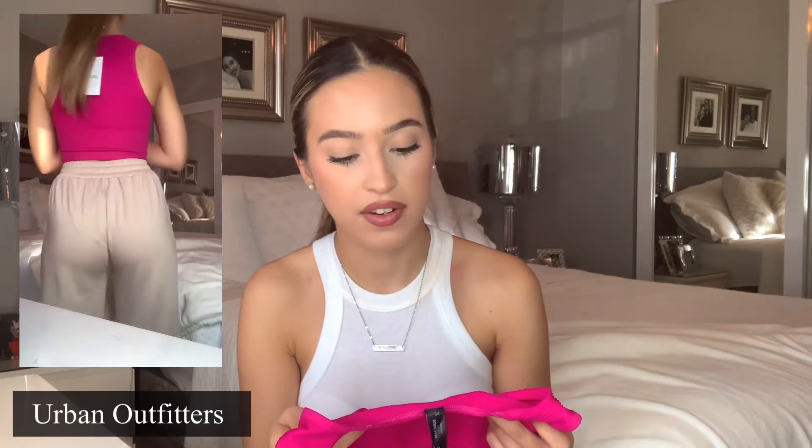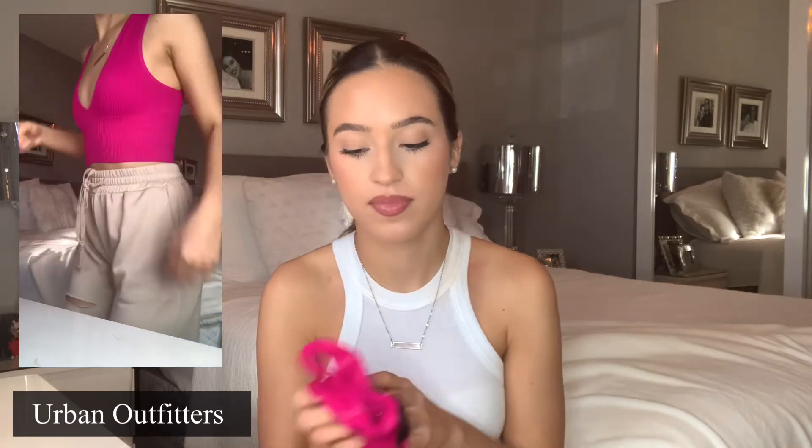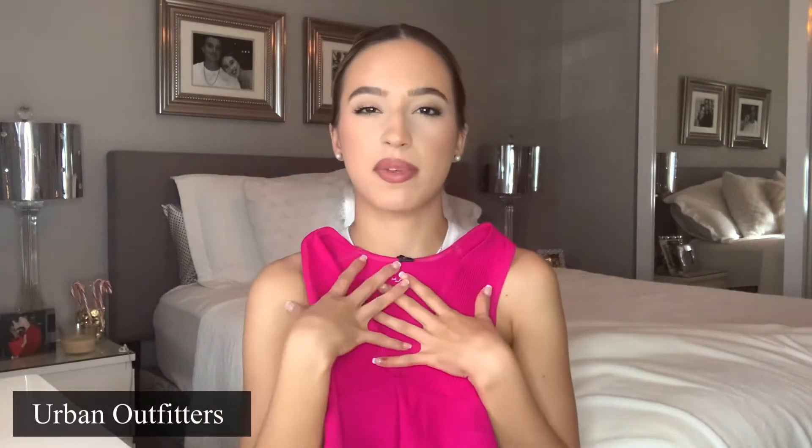From Urban Outfitters I got this top. I have this top in a few colors — it is the Out from Under top. I got it in a size small and it's in the shade 'Perp.' This color is so beautiful — I feel like it really complements my skin tone. It's just a seamless top so you don't have to wear anything underneath. Super comfortable and a good layering piece. I have this in white and black as well, and it was around $24. A little pricey but it's a staple in my collection — you can wear it on its own or as a layering piece.